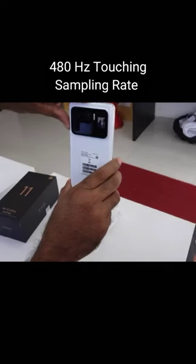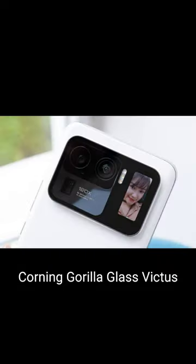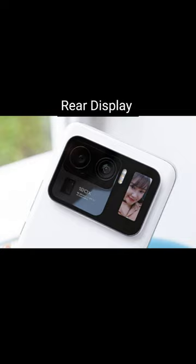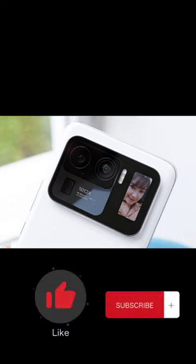Charged to 100% in just 36 minutes with up to 67W wireless turbocharging or wired turbocharging. 6.81-inch AMOLED curved display with 480Hz touch sampling rate, Corning Gorilla Glass Victus, with a rear display to take super clear selfies using the more powerful rear camera, and audio tuned by Harman Kardon. Grab now your Mi 11 Ultra phone.